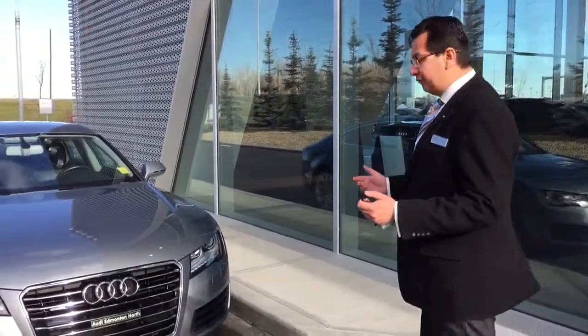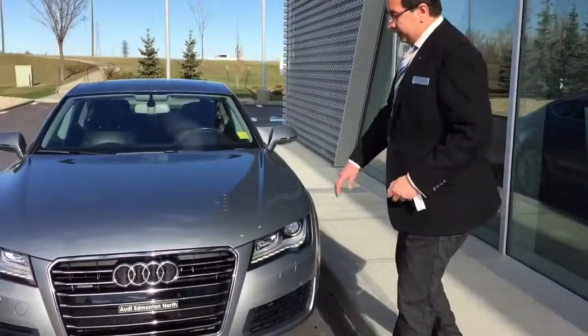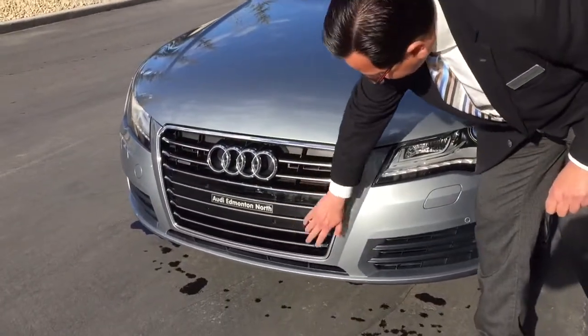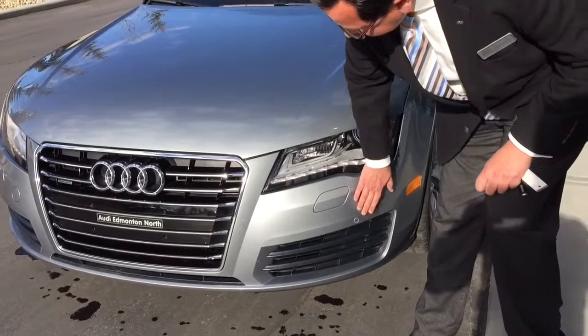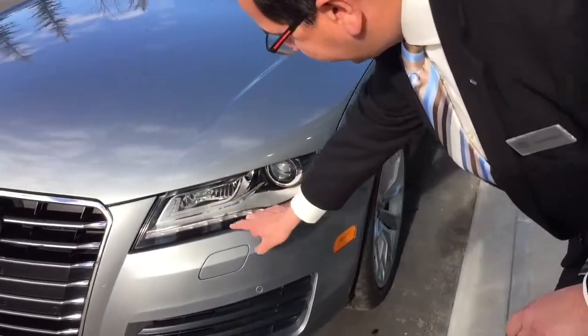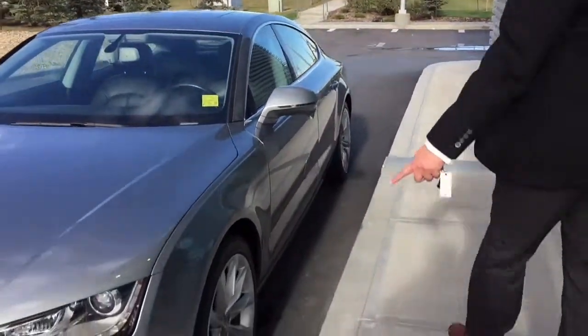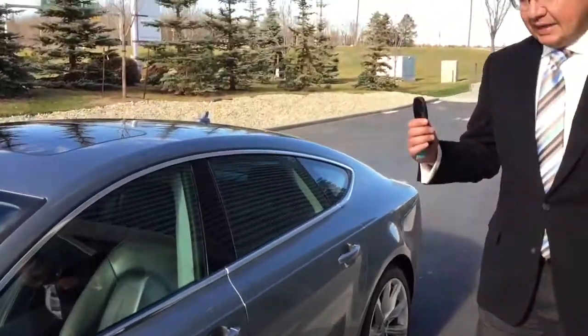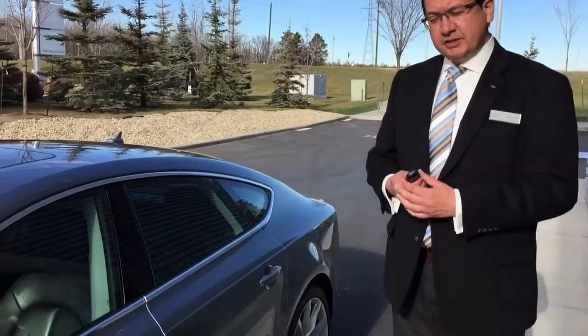It's a beautiful car with lots of features. It has a single frame Audi grille, front parking sensors, headlight washers, and beautiful LED daytime running lights. It comes with premium alloy wheels and keyless entry with a push start button.